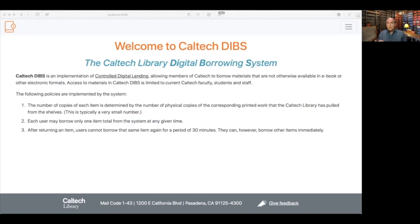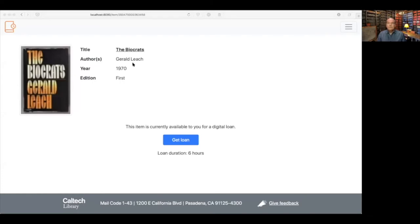Here's an example of a page describing an item available to be borrowed through DIBS. We expect that patrons and students will receive information about items relevant to a particular course through course syllabi or other communications, providing links to the pages for the items in question. The page provides some basic metadata about the title, a cover page scan, information about whether it's available, a button to request a loan, and information about the duration of the loan. Durations are set per item in the staff interface.